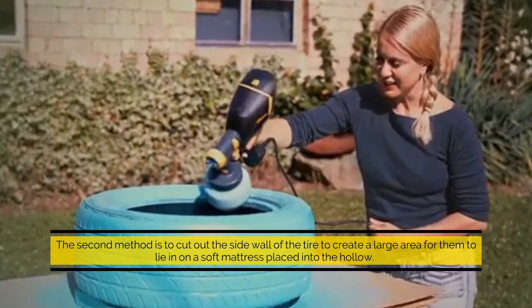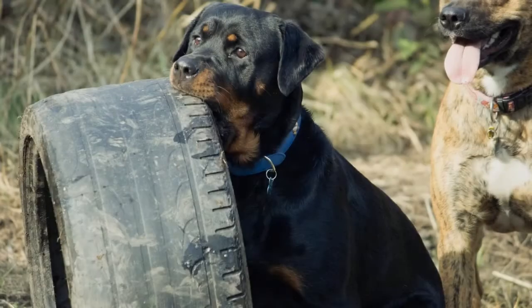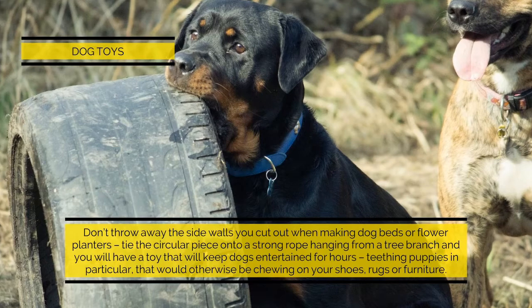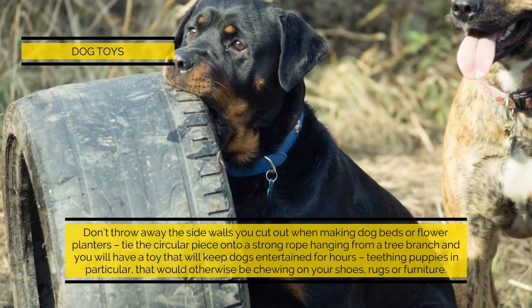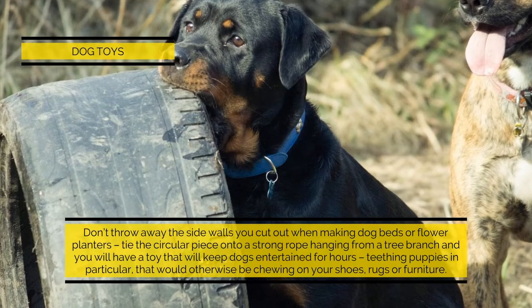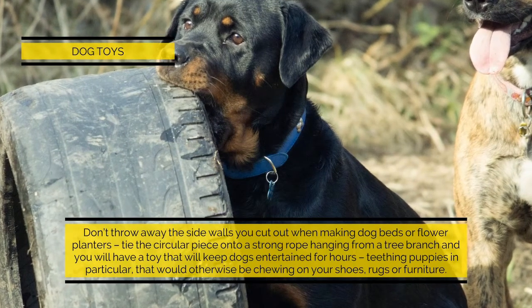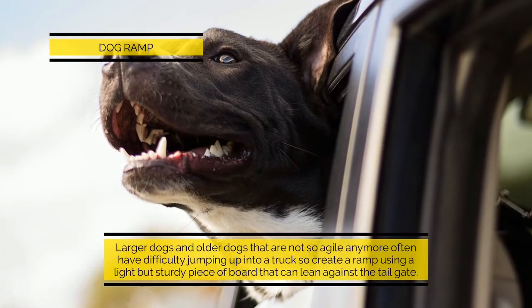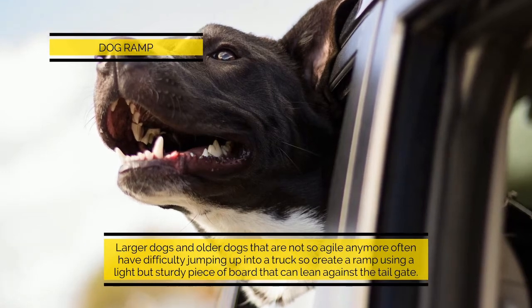Dog toys: don't throw away the side walls you cut out when making dog beds or flower planters. Tie the circular piece onto a strong rope hanging from a tree branch and you will have a toy that will keep dogs entertained for hours — teething puppies in particular, that would otherwise be chewing on your shoes, rugs, or furniture.